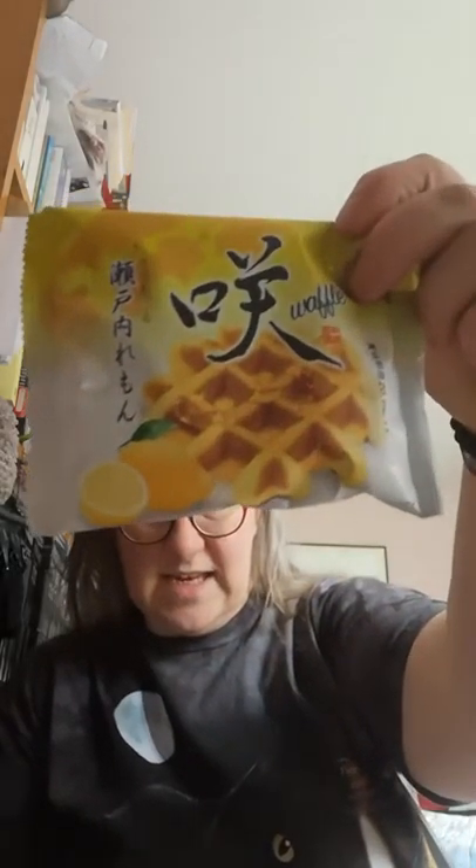Next up we have Sake Waffle Setuchi Lemon. We will never say no to a waffle! This waffle is a bit on the denser side, which is good for a richer flavour. It is sweet with a lovely lemony and almost aromatic flavour that lingers. It is made with Setouchi lemons, which are known for being sweeter than most lemons, making them great for baking. While you can enjoy this waffle just as it is, they also suggest heating it gently in a toaster or microwave and adding a little syrup for an elevated treat.